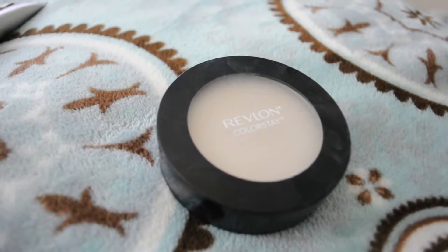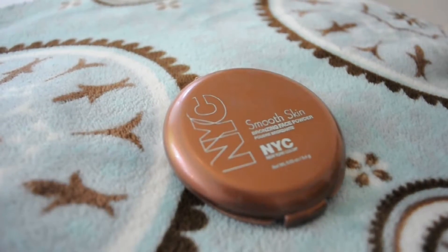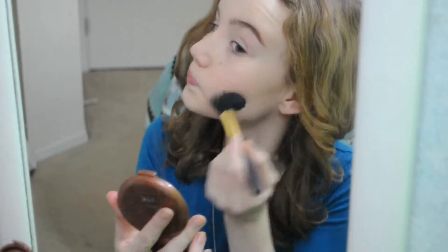Now I'm taking my Revlon Color Stay Pressed Powder, and I'm going to set my foundation. Then I'm taking my NYC Smooth Skin Bronzer in Sunny, and I'm going to give myself a contour with that. I'm also going to warm up my temples and my jawline.